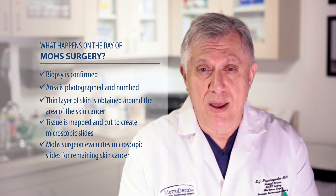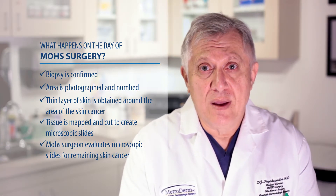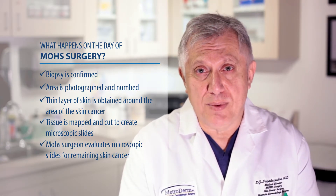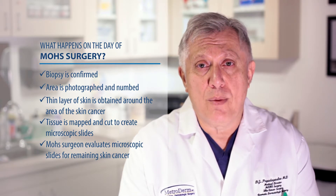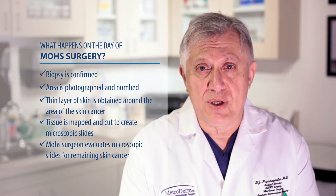will mark whether there's any skin cancer left, or if there's no skin cancer left, then that case is completed, and the physician will go back, speak to the patient, and consider what reconstructive options are to be performed.